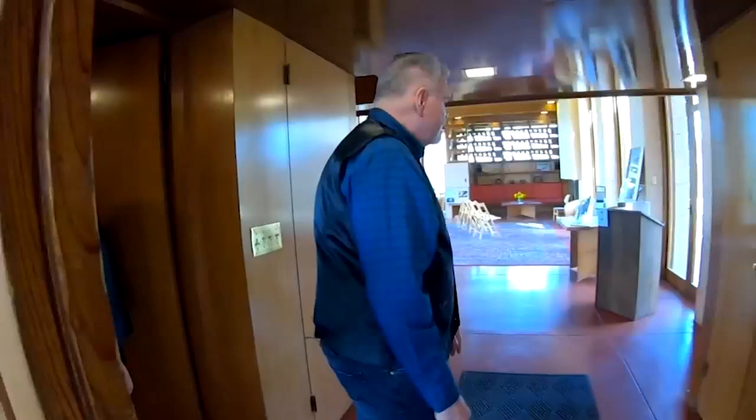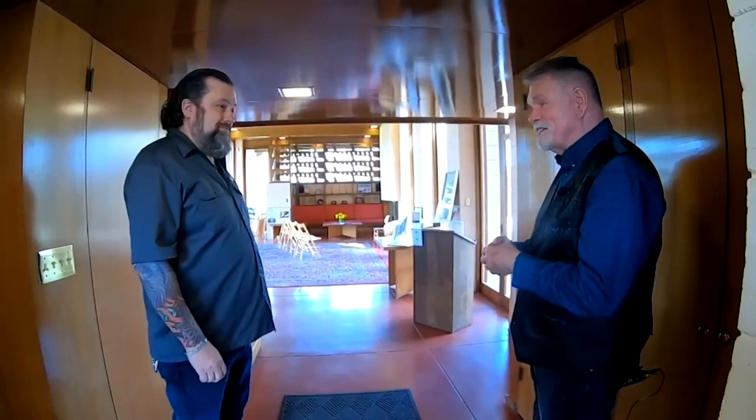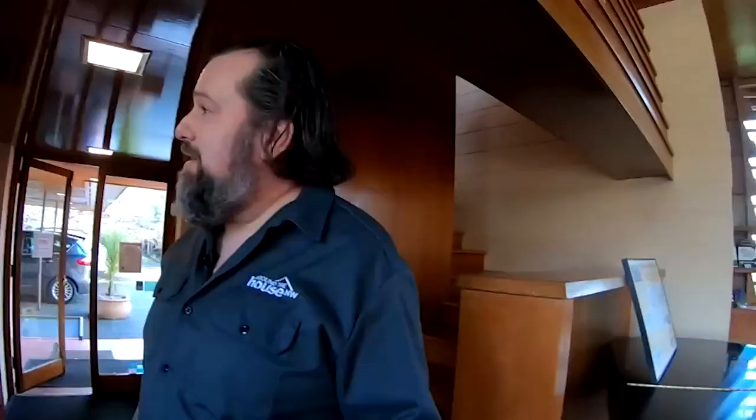Here we are at the entrance, and what we talk about here is a technique that Wright employed which he called compression and expansion. In Usonian homes you come into this tightly controlled area — low ceiling, tight walls, almost claustrophobic — but then when you walk out into this grand space, it just explodes into volume, and you're that much more impressed because you've come from that tightly controlled area.